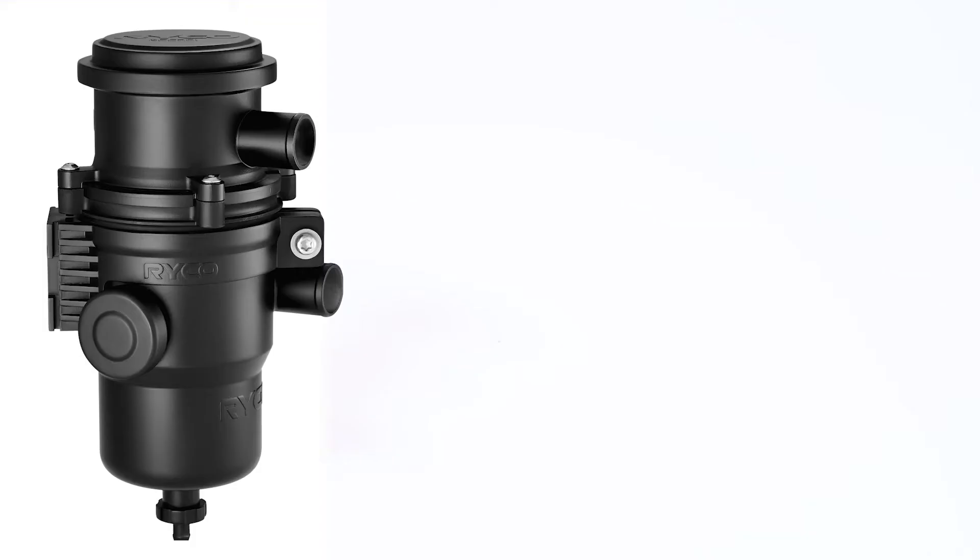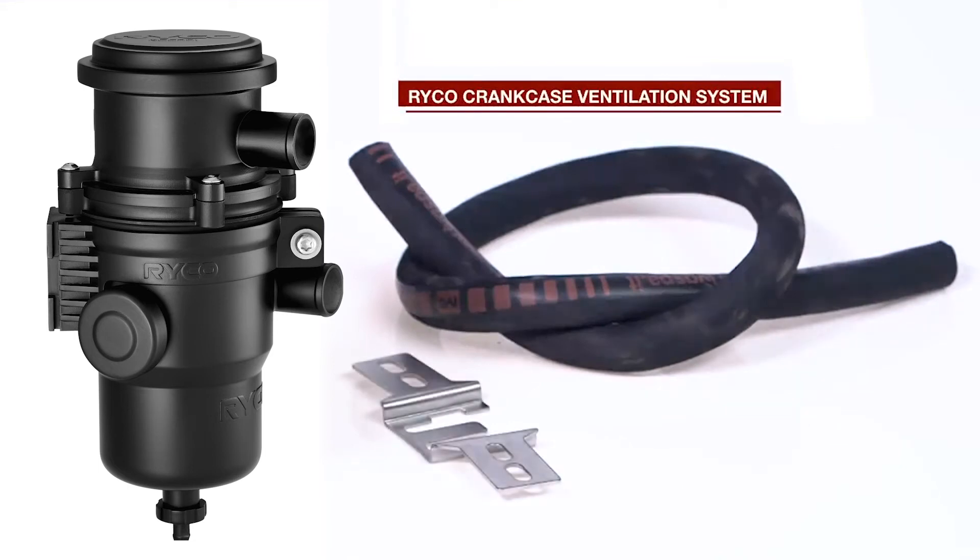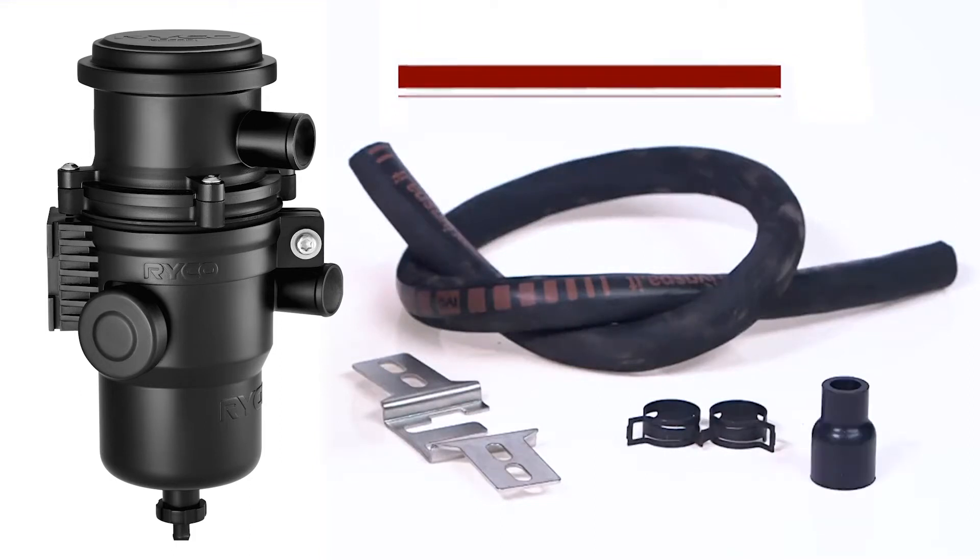The best course of action is to avoid the build-up in the first place. This can be done easily and inexpensively by installing the Ryco crankcase ventilation system.